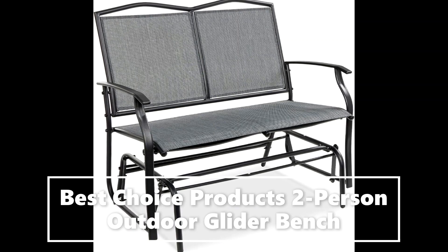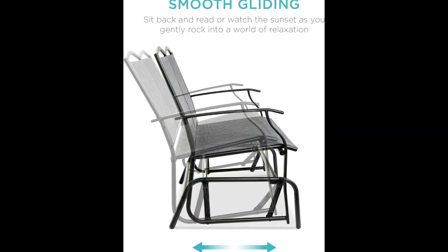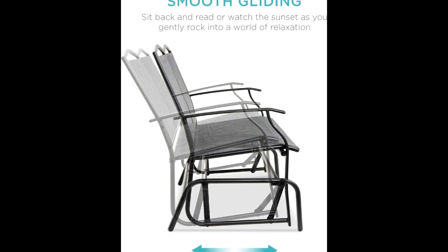This modern, weather-resistant love seat looks elegant in any outdoor setting, rain or shine. Enjoy quality seating that outlasts the weather.